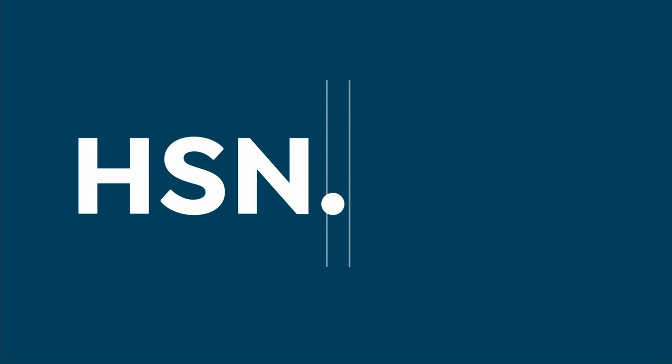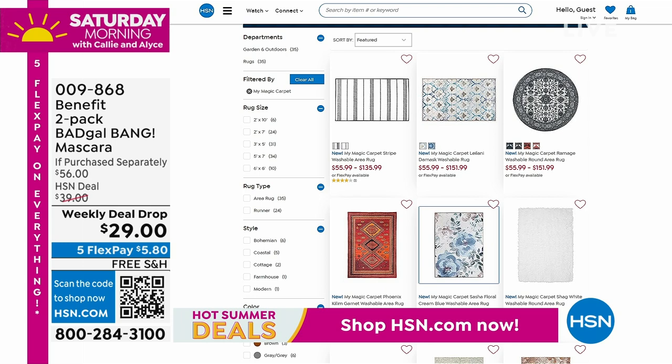Stock up on the mascara weekly deal drop today. We also have our carpets on sale at HSN.com all month long — check out some of our most outstanding deals there and do some shopping when you get a chance.